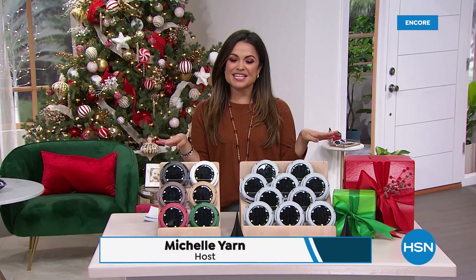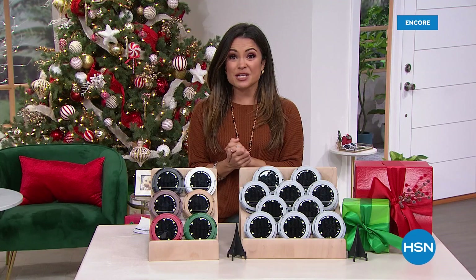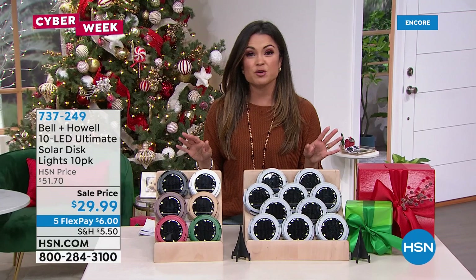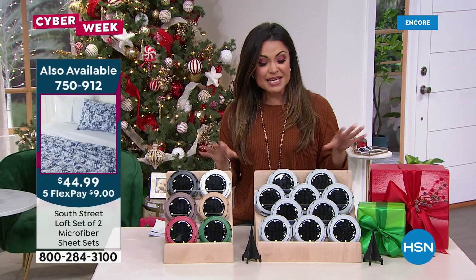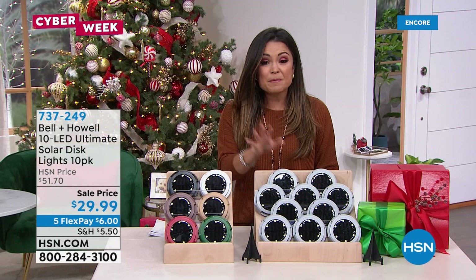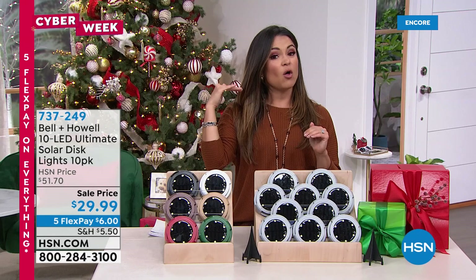Welcome back to HSN for cyber week. Don't forget the Today's Special from South Street Loft — thousands have already picked it up. It's a complete set of sheets times two: brushed microfiber in brand new exclusive prints and colors. It's right on the home page of hsn.com. Now, speaking of biggest and best values, this next item comes from Bell and Howell.